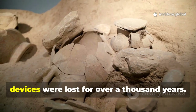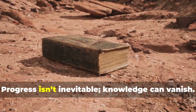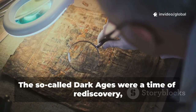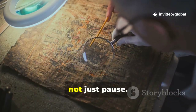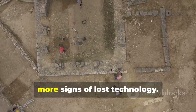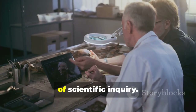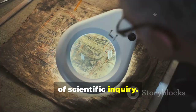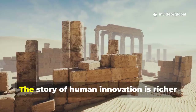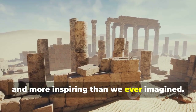Knowledge is fragile. The skills to build such devices were lost for over a thousand years. Progress isn't inevitable — knowledge can vanish. The so-called Dark Ages were a time of rediscovery, not just pause. The mechanism challenges us to look for more signs of lost technology. Its creators were part of a wider culture of scientific inquiry. Our job is to find more traces of that lost world. The story of human innovation is richer and more inspiring than we ever imagined.